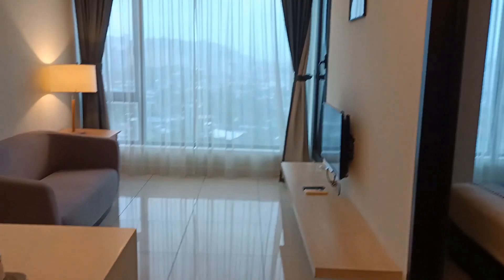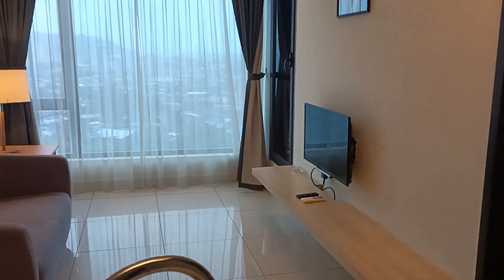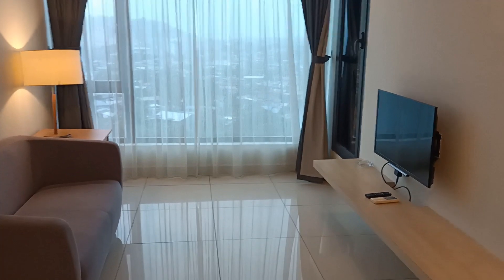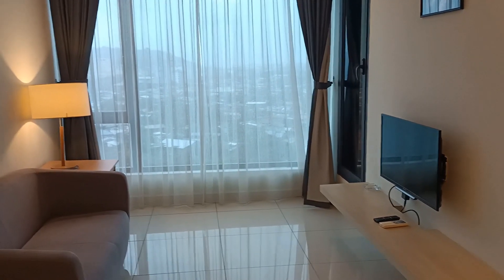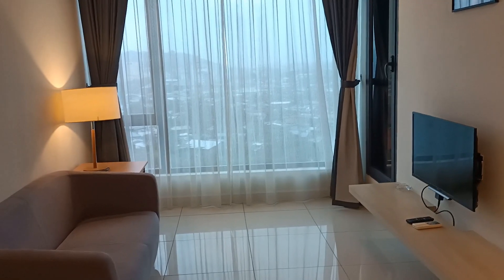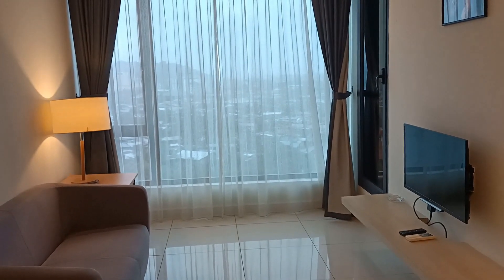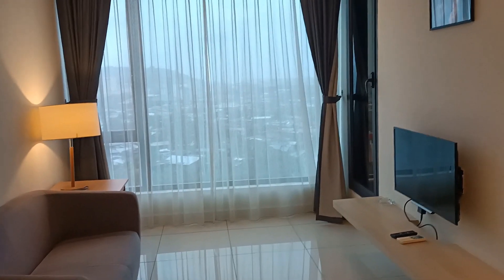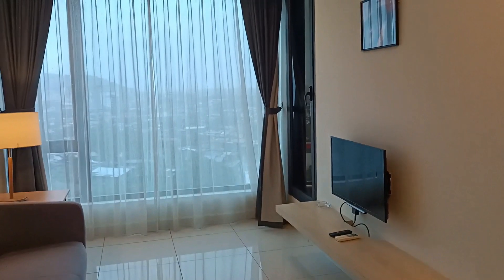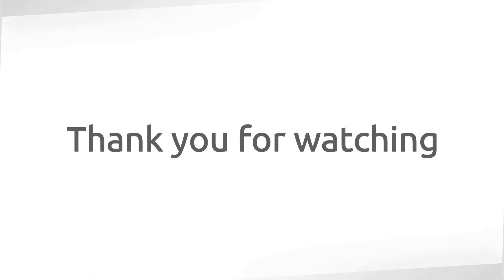What do you think about this room? If you like this video, drop some comments and click like if you like it, and subscribe to the channel so that you can watch my other upcoming videos. This has been Hotel Hopper — thank you for watching, bye. Thank you.